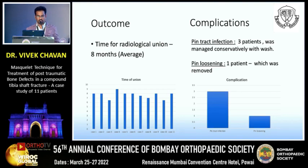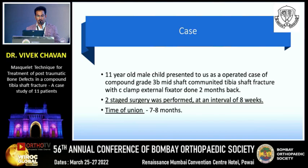I am presenting one case: an 11-year-old male child who presented as an operated case of compound grade 3B mid-shaft comminuted tibia shaft fracture with a C-clamp external fixator applied two months prior. We performed a two-stage surgery at an interval of eight weeks, and the time to union in this case was seven to eight months.